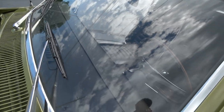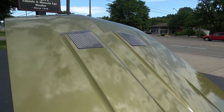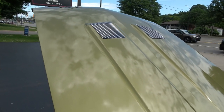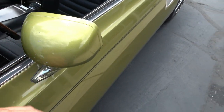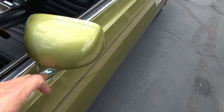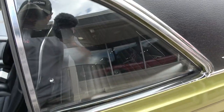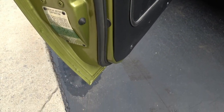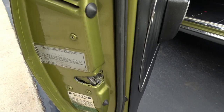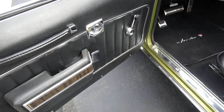Glass is nice. Original mirror — a couple of stone chips on there. I guarantee you that's not an easy part to find. Fit and finish is great — see how clean the door seams are. Original door tag. This is the original color combo. Factory remote mirror.